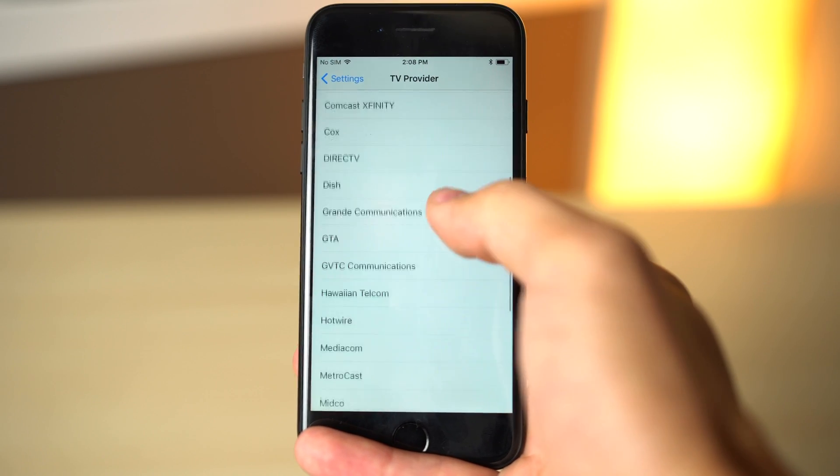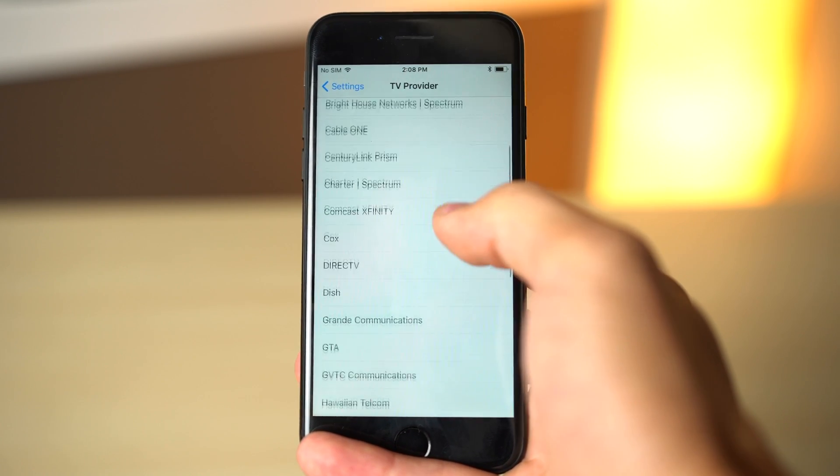Also, a bunch of new TV providers are listed in the settings app in the latest update to iOS 11.